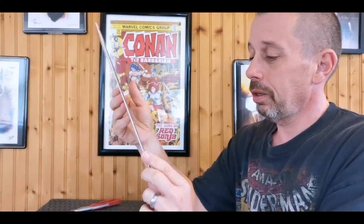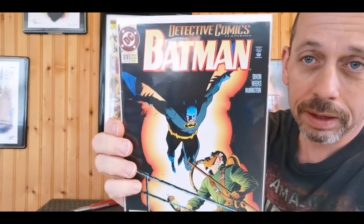Batman #679, part three - don't know if that's anything special, but there we go.